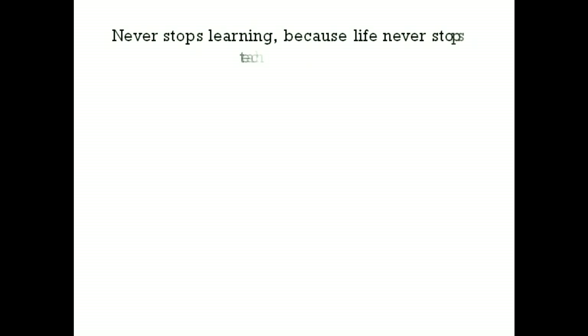And always remember, never stop learning, because life never stops teaching.